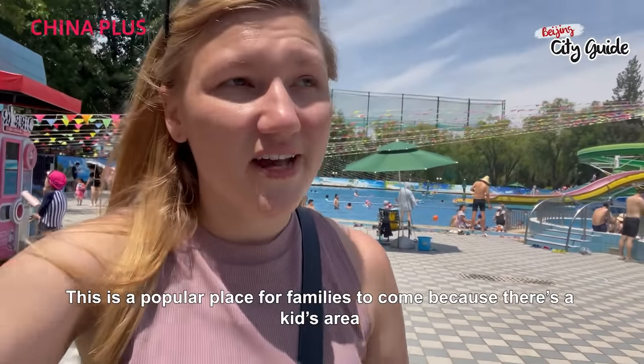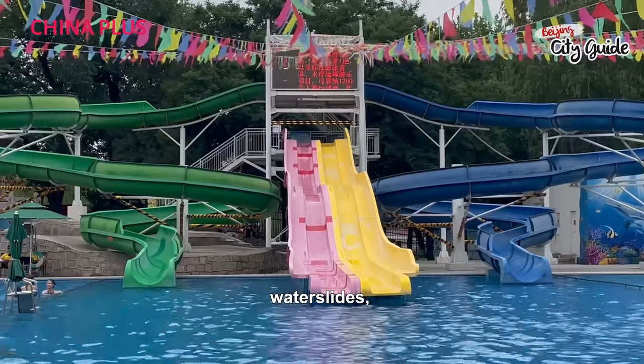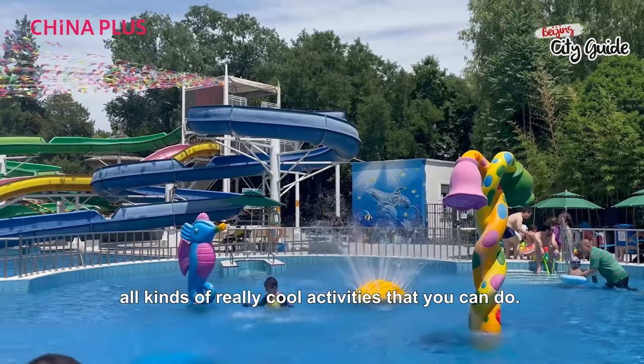This is a popular place for families to come because there's a kids area where kids can come and play, a baby pool, water slides, and all kinds of really cool activities that you can do.